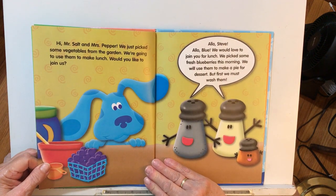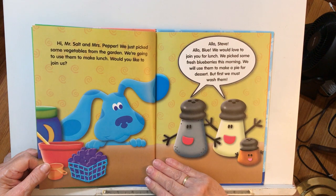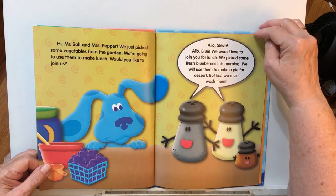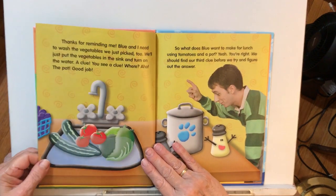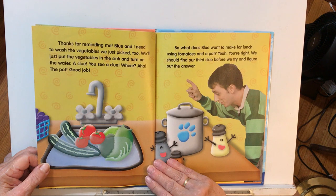Hi, Mr. Salt and Pepper. We just picked some vegetables from the garden and we're going to use them to make lunch. Would you like to join us? Hello, Steve. Hello, Blue. We would love to join you for lunch. We picked some fresh blueberries this morning — we'll use them to make a pie for dessert, but first we must wash them. Thanks for reminding me. Blue and I need to wash the vegetables we just picked, too. We'll just put the vegetables in the sink and turn on the water.